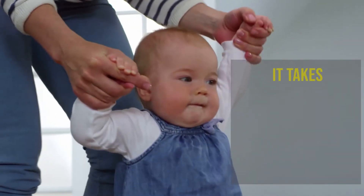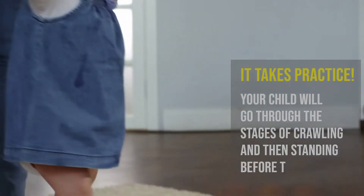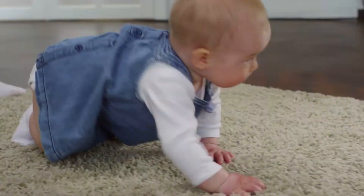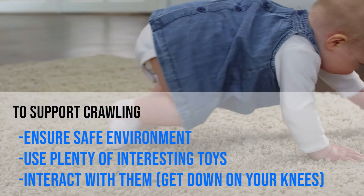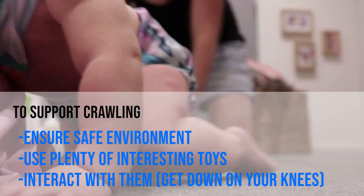Before they start walking, kids have to do lots of practice. First, there's crawling, which usually happens around 6 to 9 months. To help them during this stage, make sure the environment is safe and that they have interesting toys on the floor to keep them busy during their tummy time. Get down on your knees and interact with them at the same level.